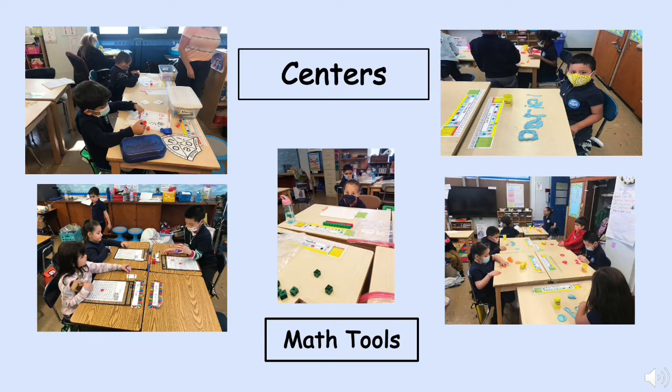Did you have centers in kindergarten? In first grade, we have centers too. We have literacy centers where you get to read books with a friend, do reader's theater where you can put on a play with puppets, play with magnetic letters, listen to sounds, and go on the computer. Sometimes you get to work with teachers to become a better reader and writer. We also have math centers where you get to use counters, hundred charts, snap cubes, dice, dominoes, and playing cards. First grade is fun!